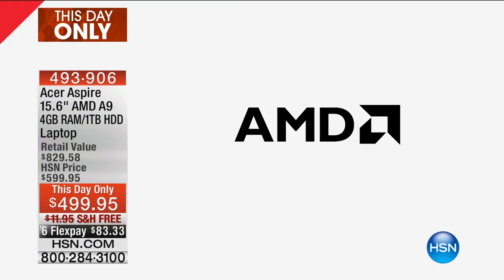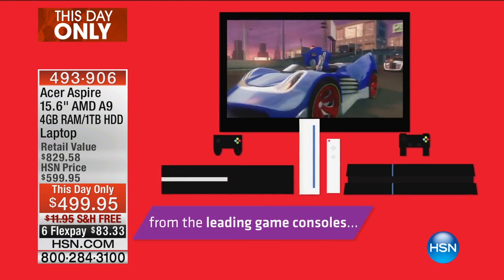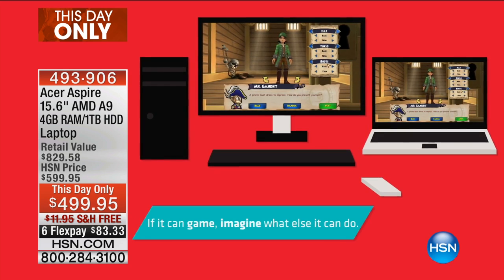This is the brand new A9 dual-core processor from AMD. AMD is a company whose processor chips are found in some of the most demanding gaming devices out there, like Xbox One and PlayStation 4. Those Xbox Ones cost more than what you're getting right now, and all they do is play games. This is designed to be the entire multimedia hub for you and your family.